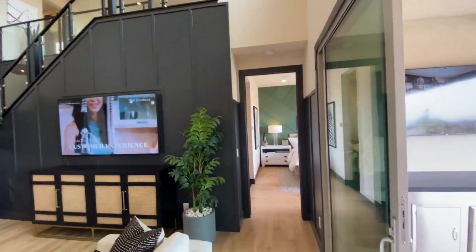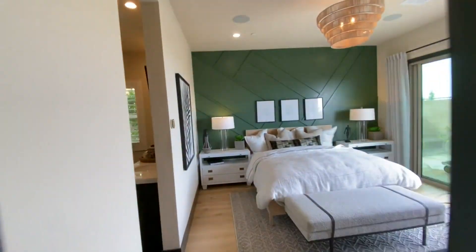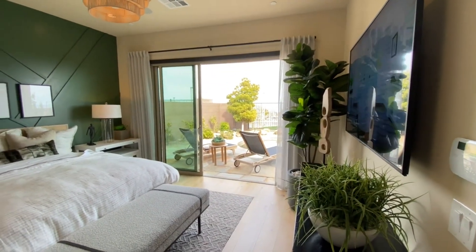Now we go off the living room and I'm pretty sure this is going to be the master bedroom because it normally is off to the right — and there it is. Master bedroom with a door going out to the outside again.